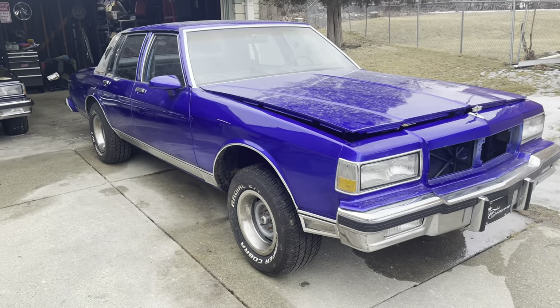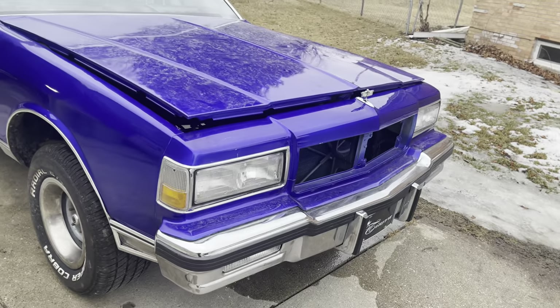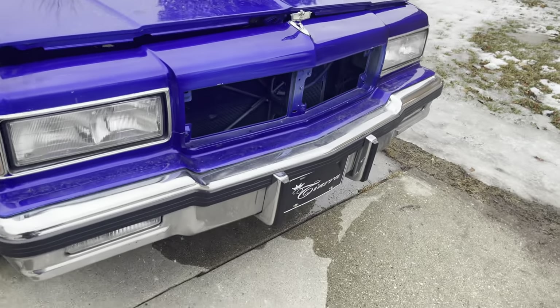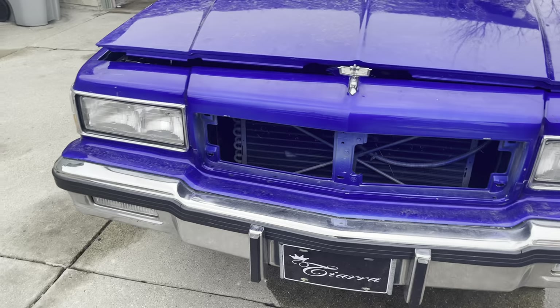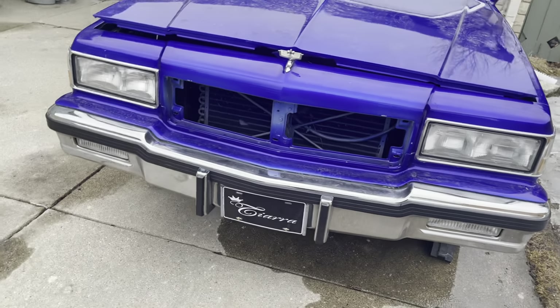Chevy family, I've been dreading doing this video but I'm gonna go ahead and do it anyway. I didn't want to slander nobody but I'm just gonna keep it all the way a buck about this car. Don't get me wrong, from a distance it looks decent — if I was a rookie it'd be decent — but I'm not a rookie. I've been in the car game too long to accept a bullshit paint job.